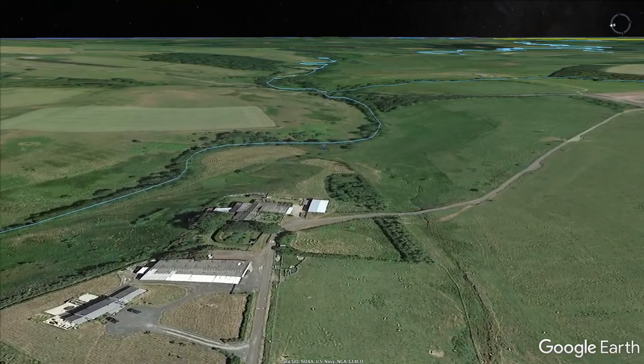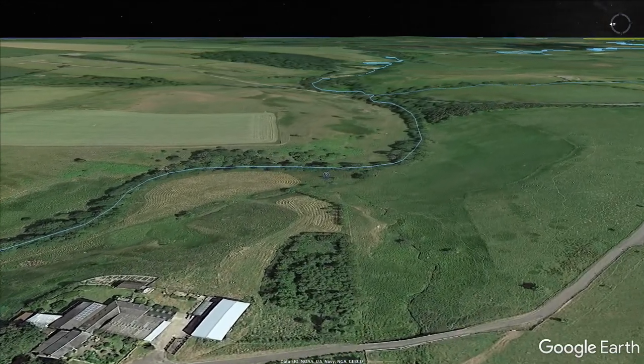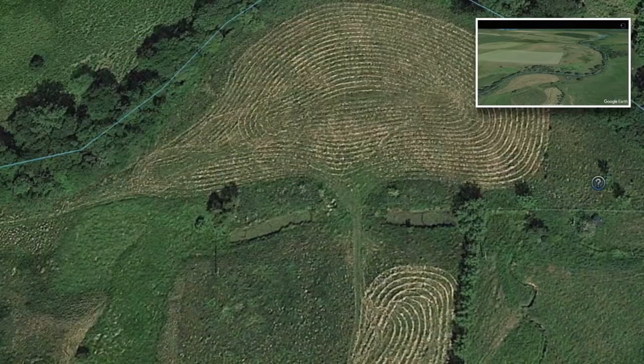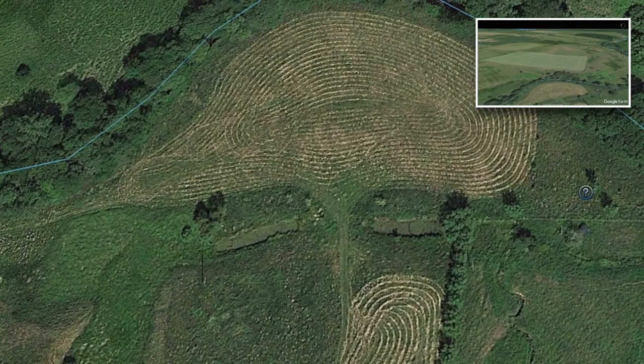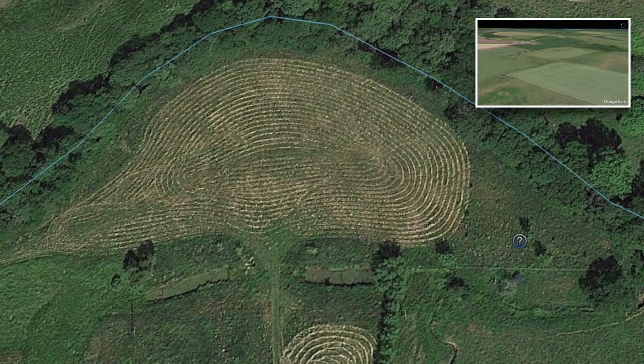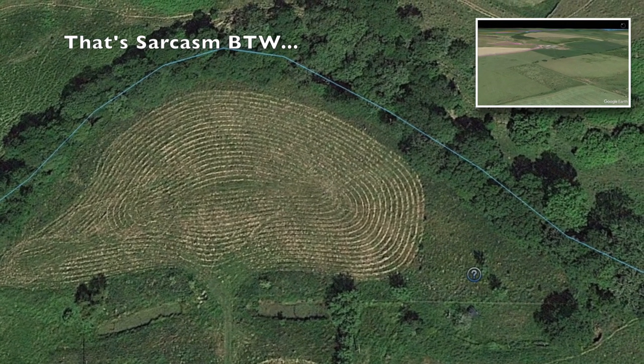As we zoom over a farm, we see something rather unexpected. And if you modelled it, people would think you were crazy — and yet, here we are. Welcome to Fingerprint Field. I think the farmer was either having fun, or a little drunk, or both, doing this.